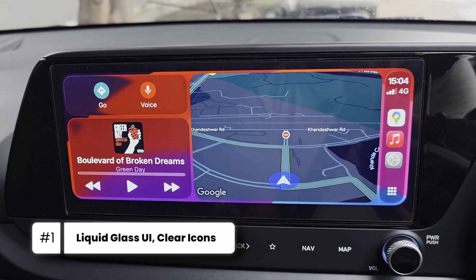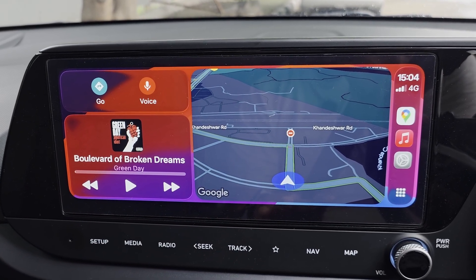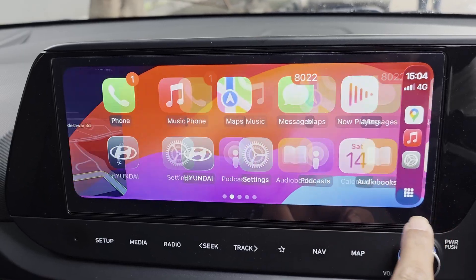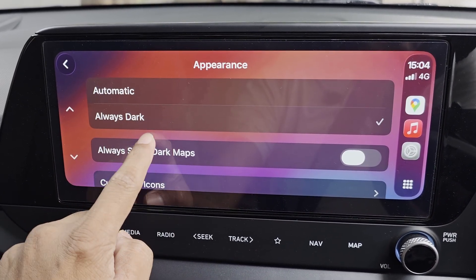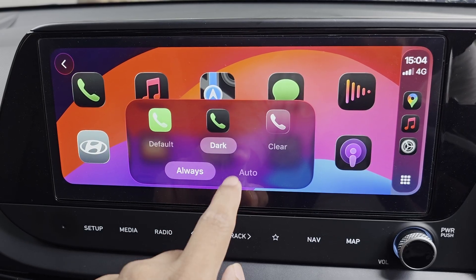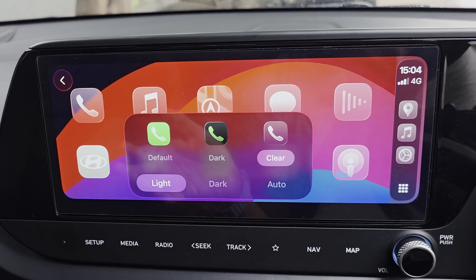We are now in the Apple CarPlay interface, and the very first thing you can notice is the Liquid Glass UI elements present on the home screen and on the widgets — a nice translucent look. You can go to Settings, then Appearance, and customize the icons. You have the default option, the dark and black options, and now the clear icons as well, something that the Liquid Glass design on iOS 26 has introduced.